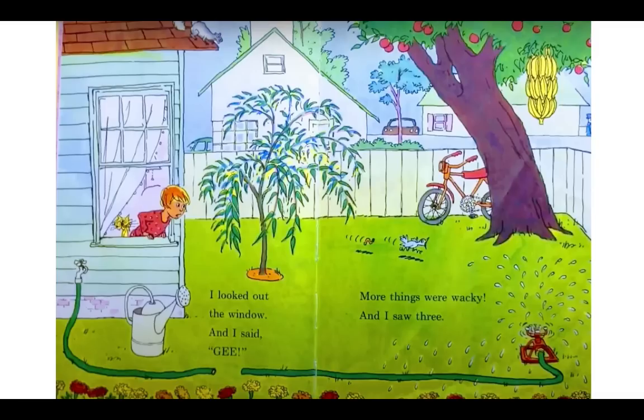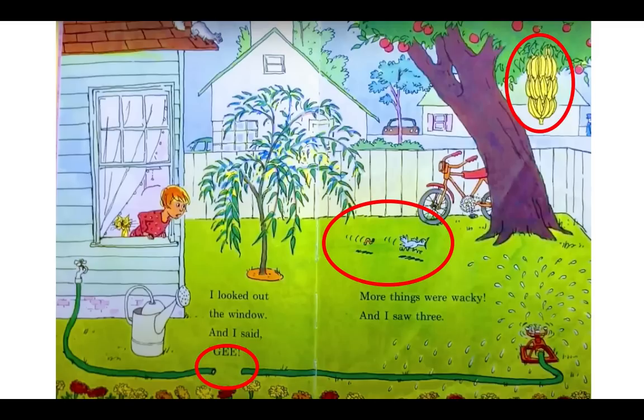All right, let's go through them together. First, look, we have some bananas growing upside down in an apple tree. That's super wacky. We also have a worm chasing a bird. Usually birds are the ones eating worms, not worms chasing birds. That's silly. And then look at the bottom — we have a hose that's not connected, but somehow there's still water coming out of the sprinkler. How silly. Did you find all those wacky things?